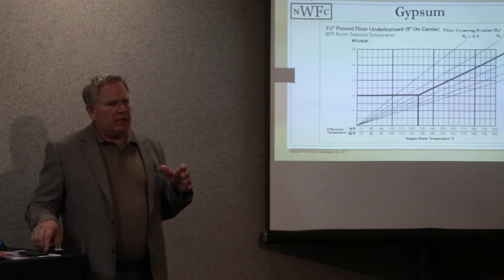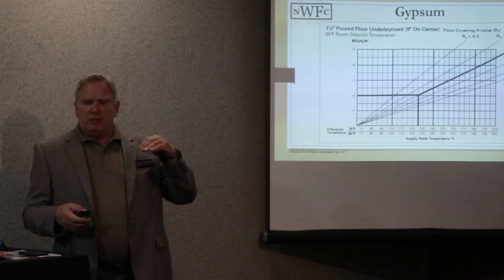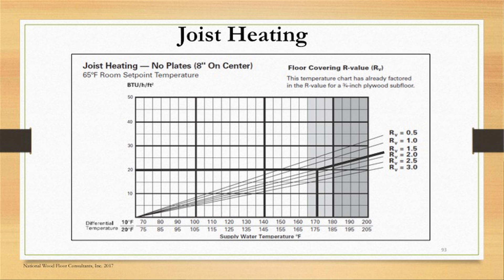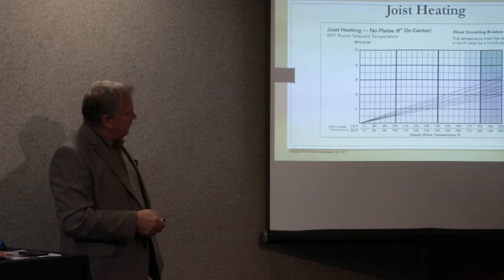Where we get into issues is with carpeting — exceeding that R-value, trapping heat, and then creating hot spots that will fail. Now let's look at joist installation with no plates stapled up to the ceiling. Where is your 1.5 value? It's coming way down — we'll find that out in a second.